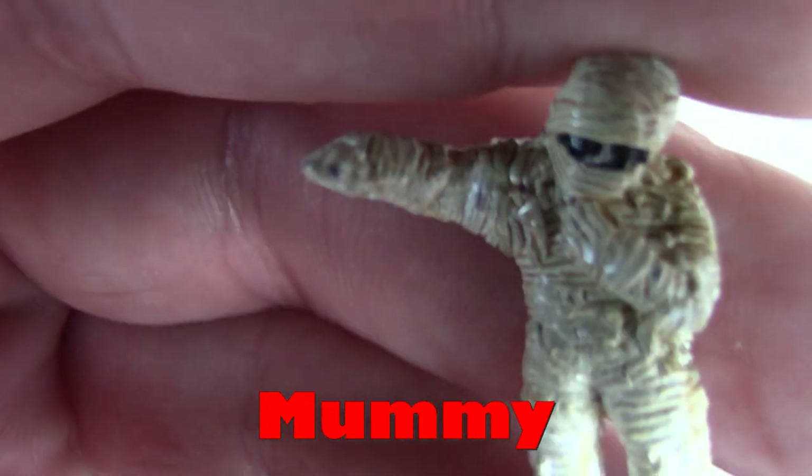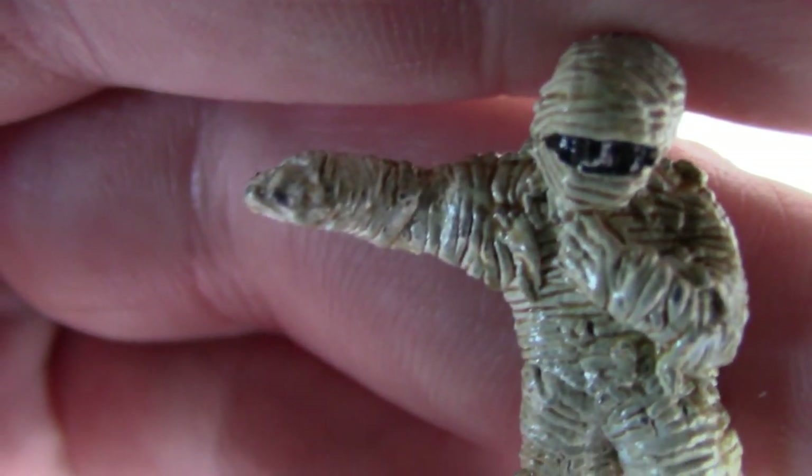And a classic Mummy. They've gone for the Bela Lugosi style of Mummy.